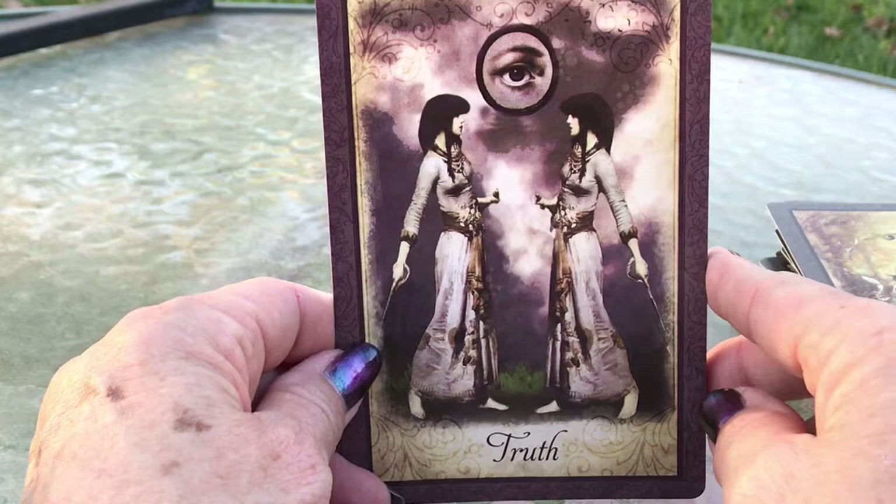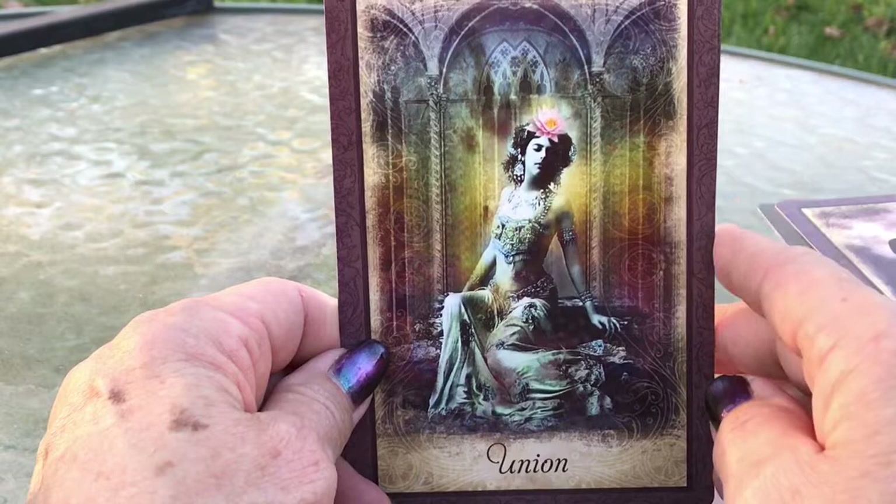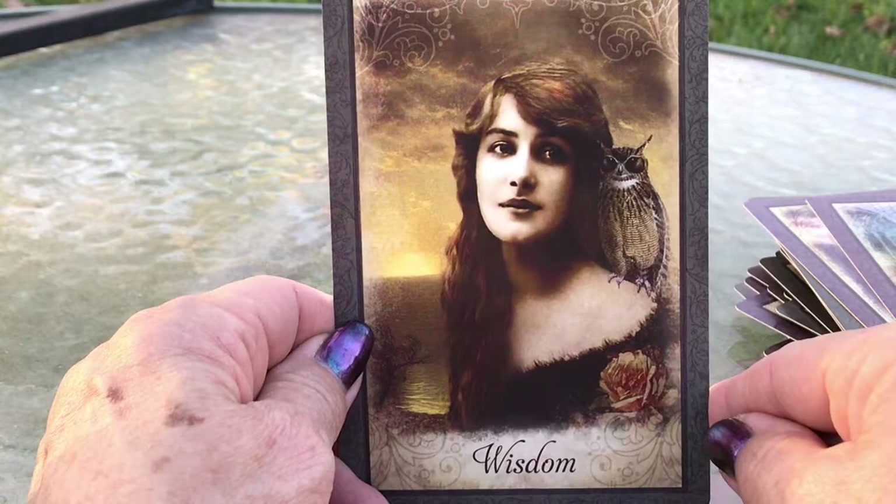So these are photo collage, obviously. Union — I love the lotus on her forehead, isn't that beautiful? The Indian look to this card. And last but not least, we have Wisdom — with the little horned owl. Beautiful. Got the water in the background too.